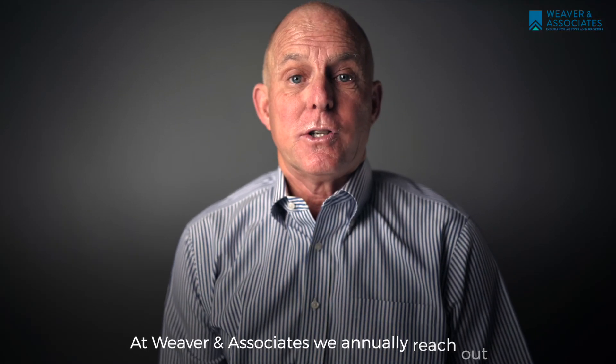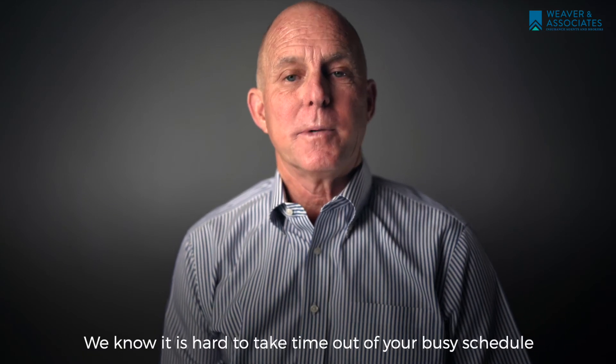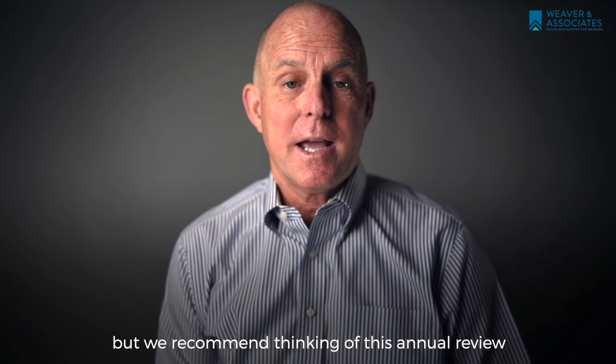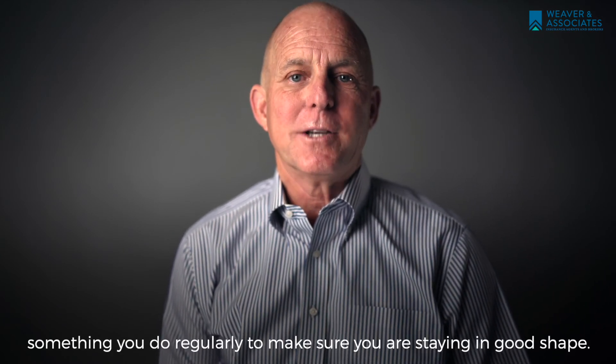At Weaver & Associates, we annually reach out to review our customers' coverages. We know it's hard to take time out of your busy schedule to talk about insurance, but we recommend thinking of this as an annual review, much like a physical — something you do regularly to make sure you're staying in good shape.